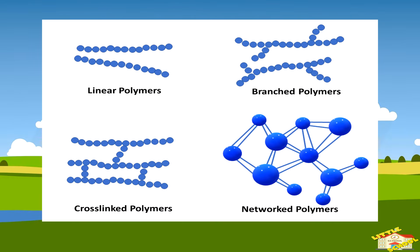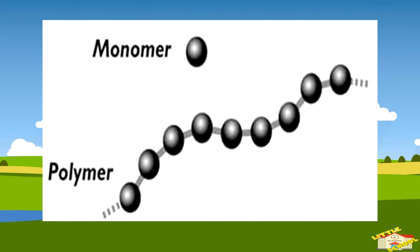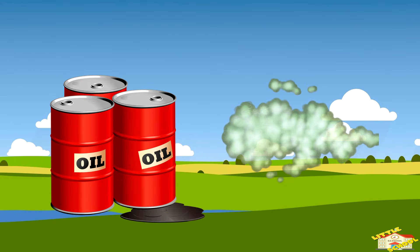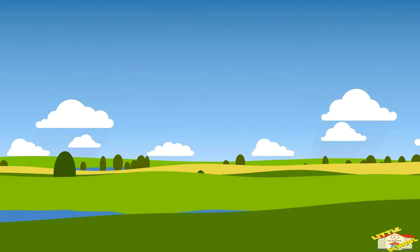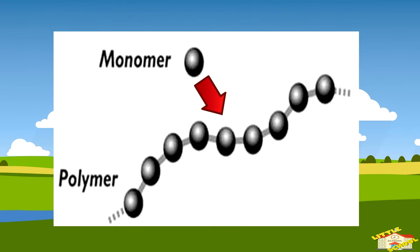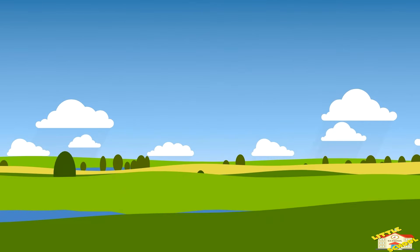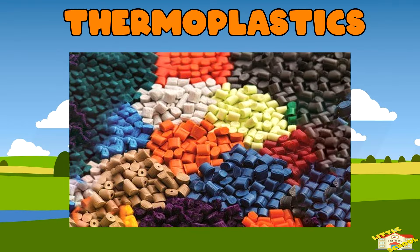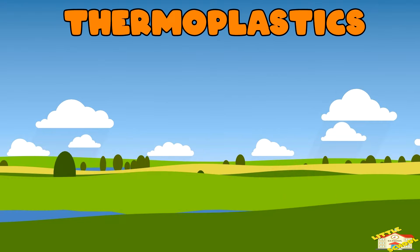What are plastics made of? Plastics are made from long chains of molecules called polymers. These polymers are made by chemically bonding smaller molecules called monomers together. The monomers are typically derived from crude oil or natural gas through chemical processes. These monomers are then transformed into polymers.